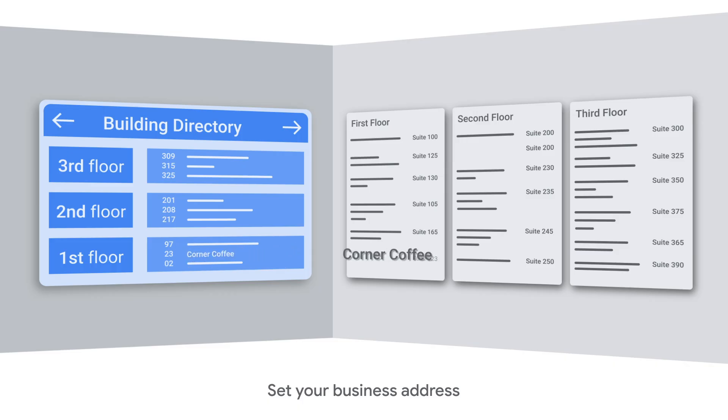Your business must be able to serve customers at the location during business hours. Other businesses at this location must have their own business profiles and can't share yours.